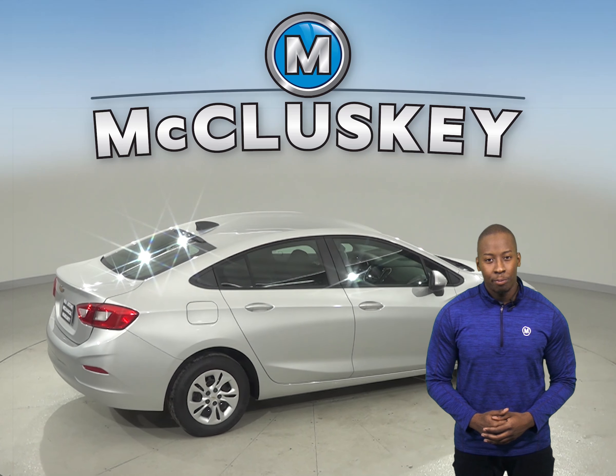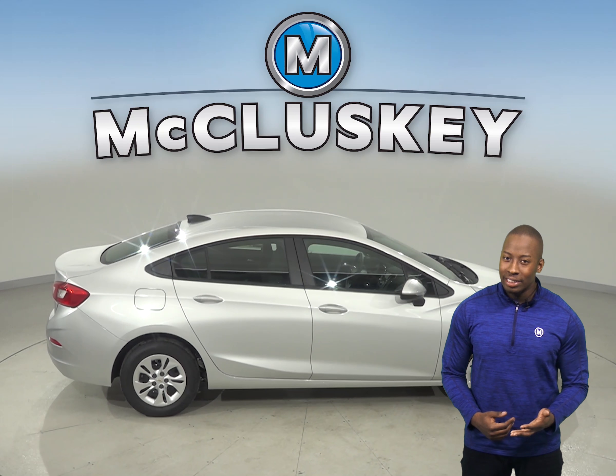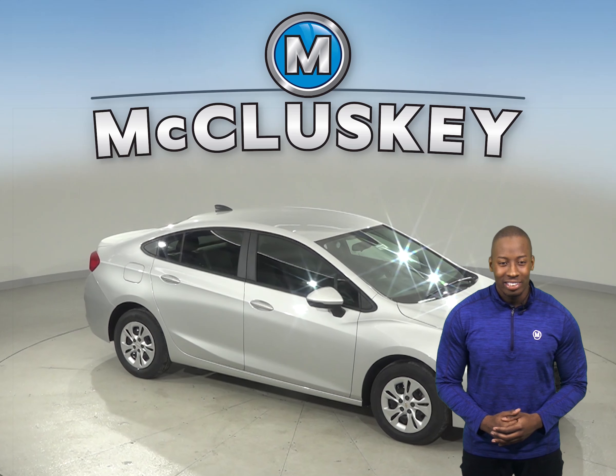The Chevrolet Cruze has daytime running lights to help keep it more visible under all conditions. Come on down and see why you should buy the Chevrolet Cruze today. Once you buy it, we will cover it with our free lifetime mechanical warranty.